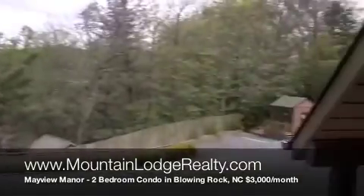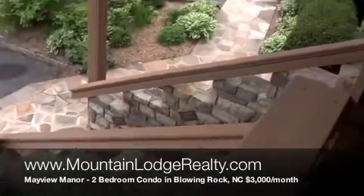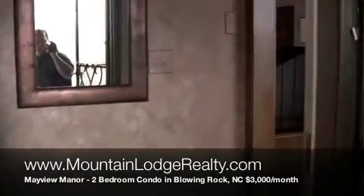Okay, so we're up here just about to go in the Mayview Manor. Just came up the stone stairs. Going inside.